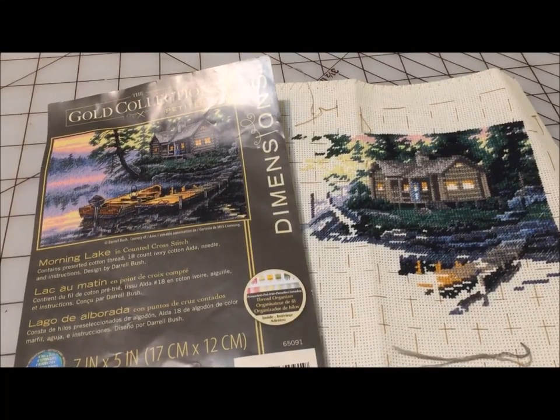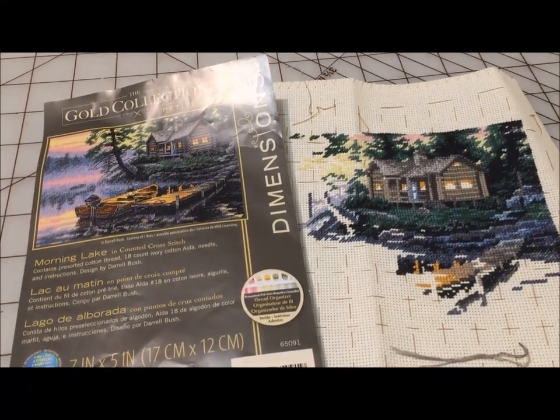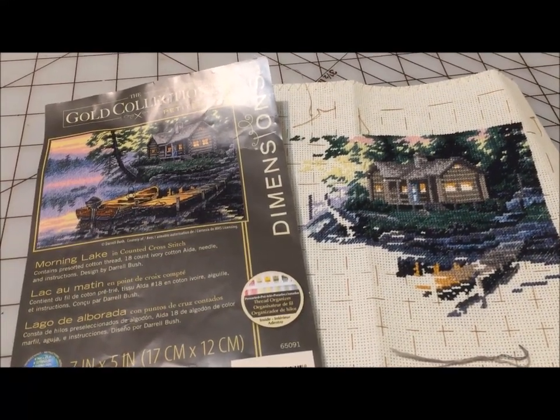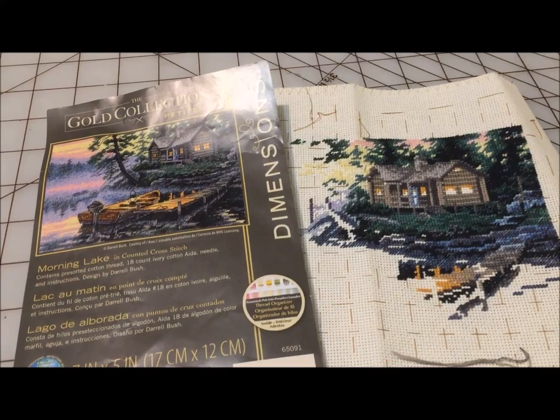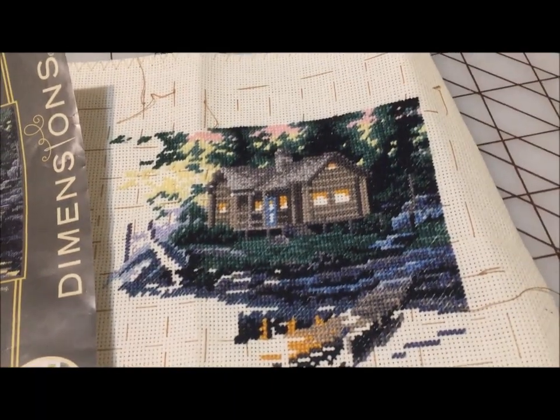Morning Lake is another one that you have seen a whole lot of. It's another Gold Collection Petite kit. I wish Amy hadn't told me that she had changed the number of strands instead of doing it as the pattern is written, because I was motivating myself with the idea that if she had gotten through it, I could too.